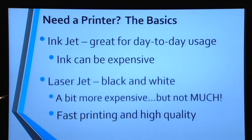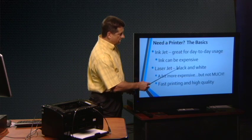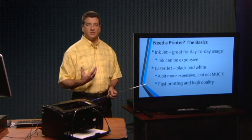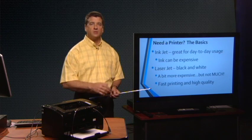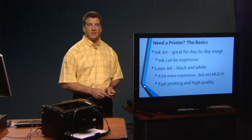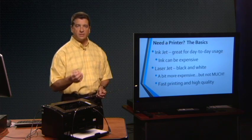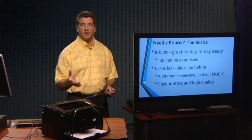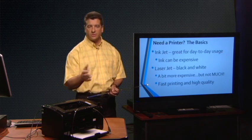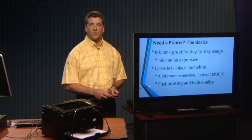A lot of home users didn't used to consider LaserJet printers. One thing you want to remember is that in the inexpensive category, they're mostly for black and white printing. About 95% of what I need to do is printing documents — I just need black and white. LaserJets in general are faster than inkjet printers. They are a bit more expensive, but the new ones for home users — you can actually find a decently priced one, which is the one I have on my desk, for $100 or less. They're really nice workhorses that will crank out some documents for you relatively quickly.